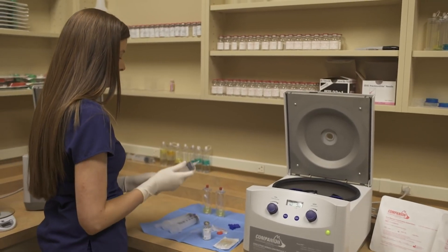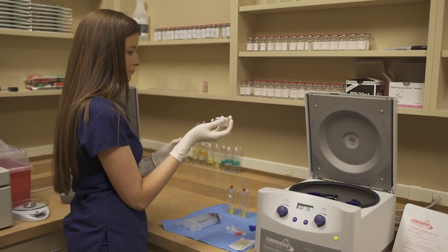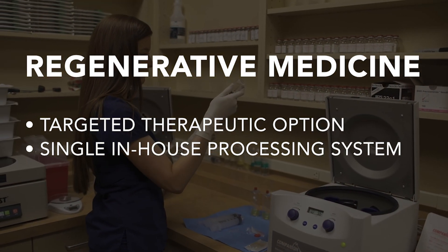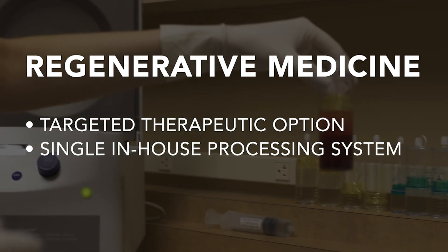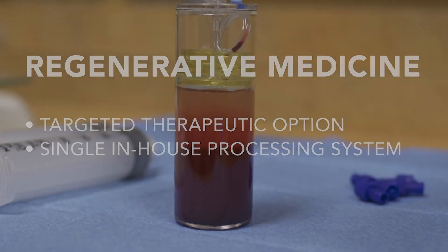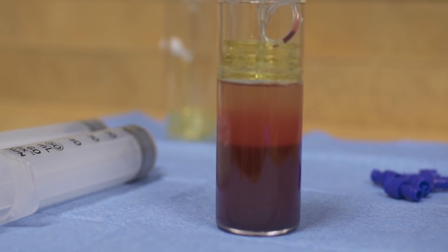Regenerative medicine is one of the fastest growing disciplines in veterinary medicine because of its ability to provide a targeted, effective therapeutic option for orthopedic and soft tissue injuries. Companion CRT system provides a single in-house system that allows for the processing of both platelet-rich plasma and bone marrow aspirate concentrate derived stem cells.